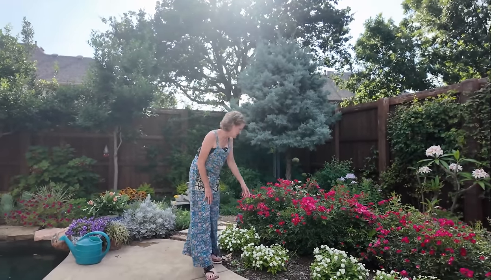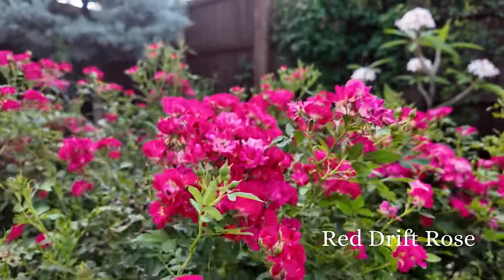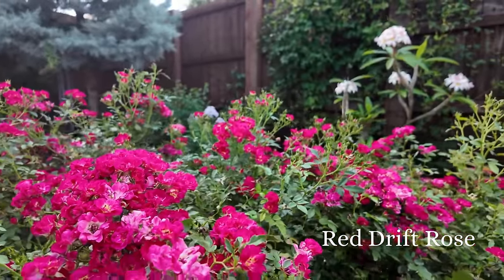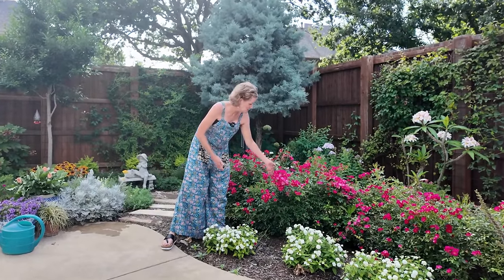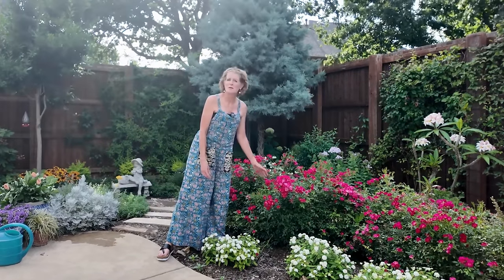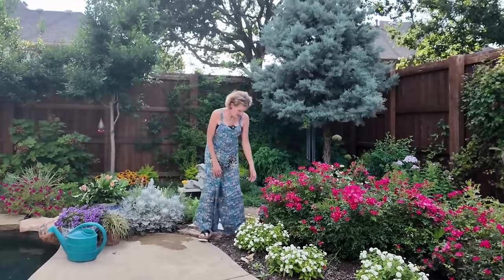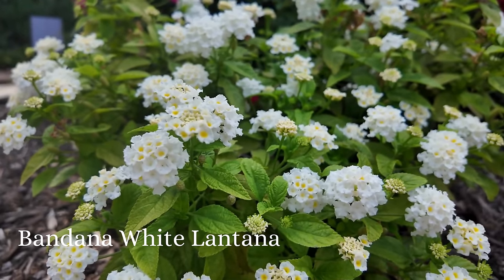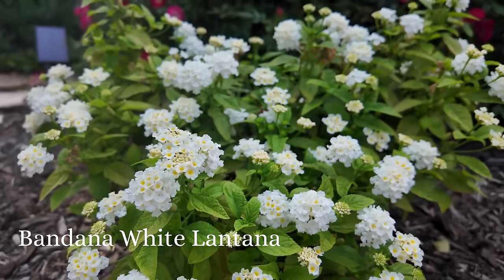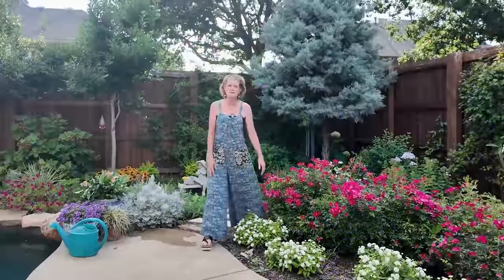You can see here my drift roses are on their second flush, just looking glorious. Vibrant pink colors and I should get a third flush, so they are one of the top performers in my garden. That's why I have them all over my yard. And then this is a creamy white and yellow lantana that I love — right now it's just forming a beautiful little mound. It's perfect in front of the drift rose.